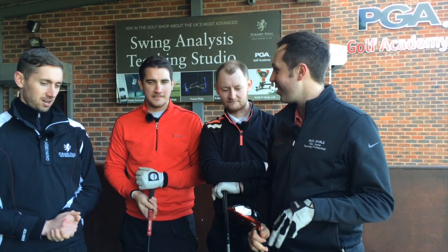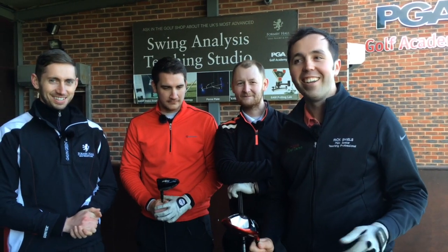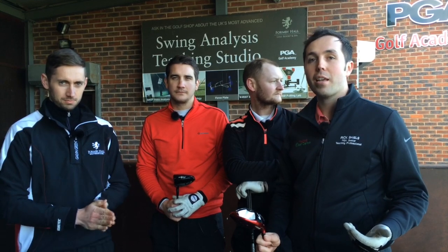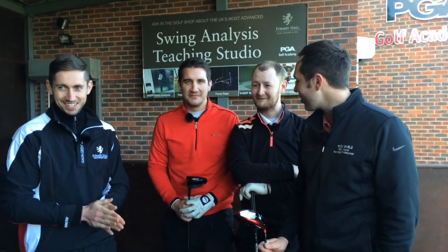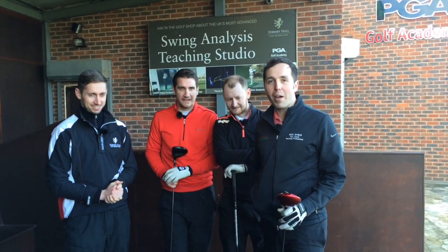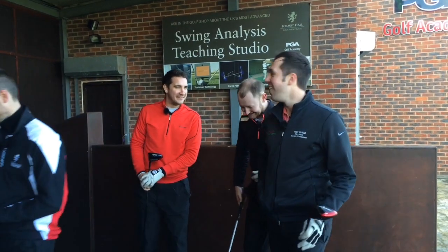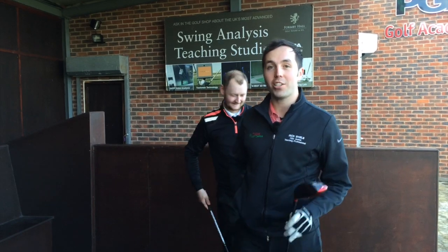We're going to hit three shots each — we are cold, we've just had lunch, so it's not going to be perfect, but we're going to see how we get on. We've got GC2 set up, we're going to be hitting real golf balls, we're going to hit three shots each and then take the averages and see who is Billy Big Balls, so to speak. We've drawn names out of the hat already, so Matt Fryer's up first, followed by Andy Carter, followed by me, and then Richie Marsden — so stay tuned and we'll see how we get on.